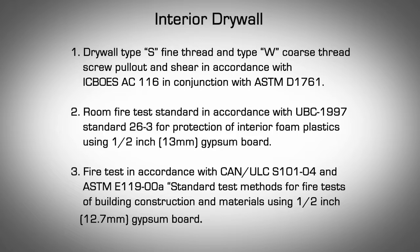The AMVIC ICF polypropylene webs provide a horizontal and vertical furring strip to which the drywall can be directly attached. The spacing and size of the screws should follow local building code requirements. Drywall sheets can be installed vertically or horizontally. For the purpose of meeting building code requirements, AMVIC has conducted the following tests, which are available upon request.